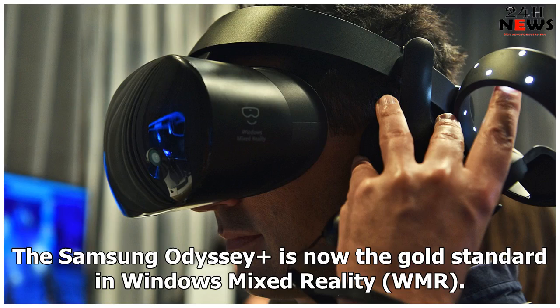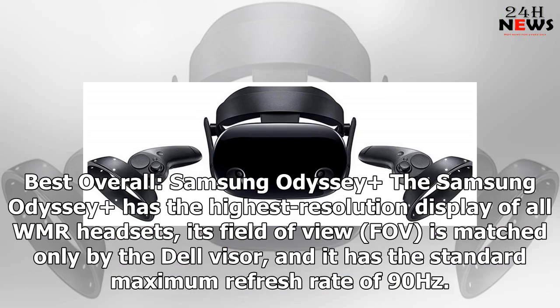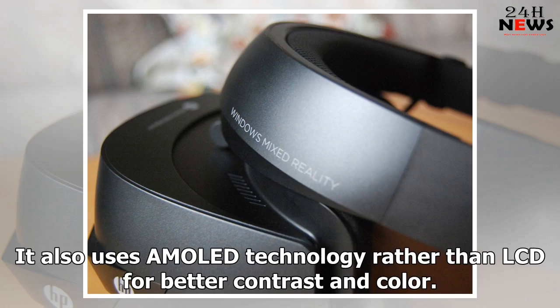The Samsung Odyssey+ is now the gold standard in Windows Mixed Reality (WMR). Though the hardware is similar to the standard Odyssey, the anti-SDE (screen door effect) technology elevates it to greatness. The Samsung Odyssey+ has the highest resolution display of all WMR headsets. Its field of view (FOV) is matched only by the Dell Visor, and it has the standard maximum refresh rate of 90Hz. It also uses AMOLED technology rather than LCD for better contrast and color.